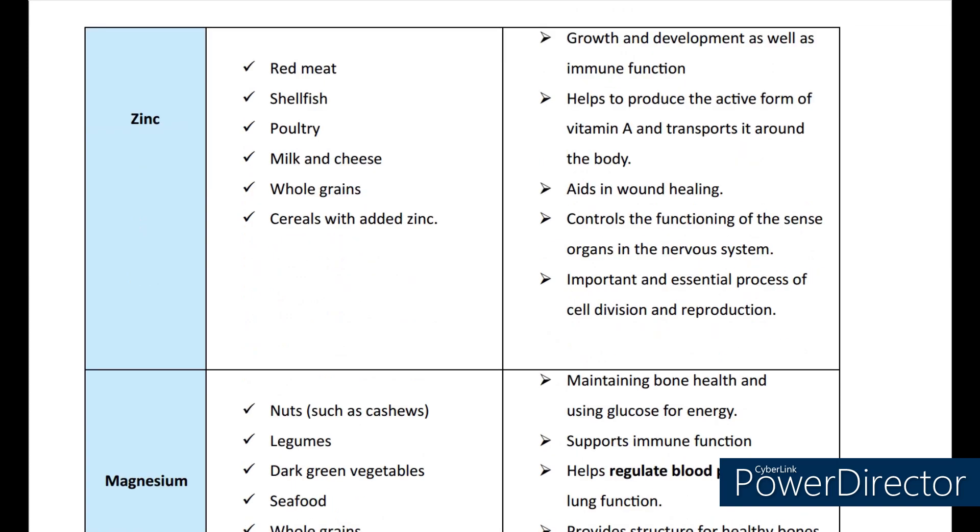Now coming to zinc. The main sources are red meat, shellfish, poultry, milk and cheese, whole grain, and cereals with added zinc. Zinc is helpful for growth and development as well as for the immune function. It helps to boost and produce the active form of vitamin A and transport it all around the body. It aids in wound healing. Zinc controls the functioning of sense organs in the nervous system.